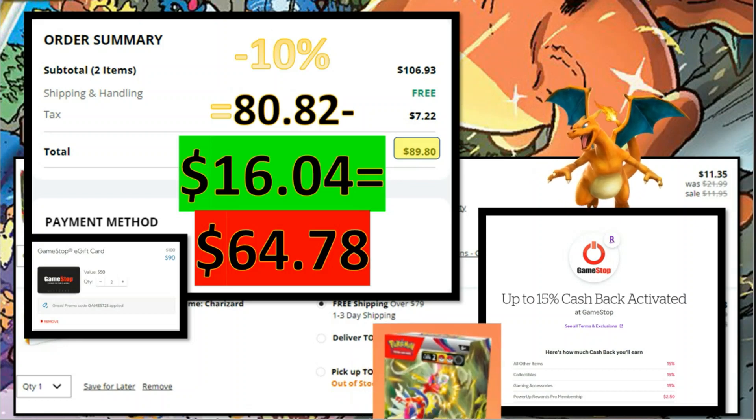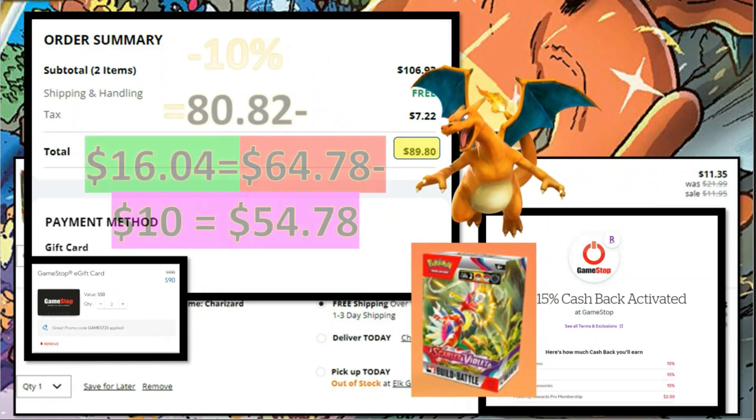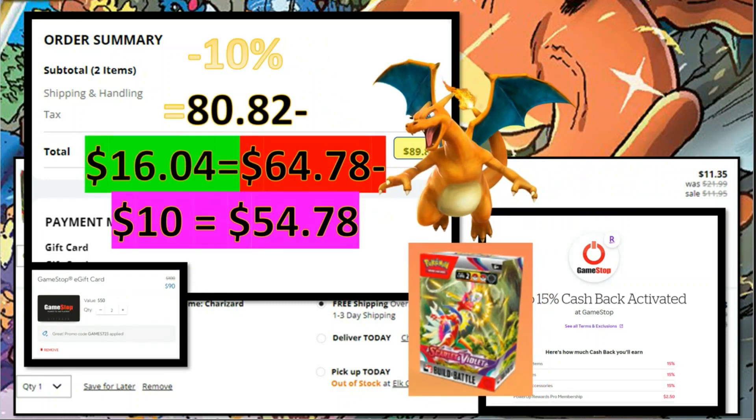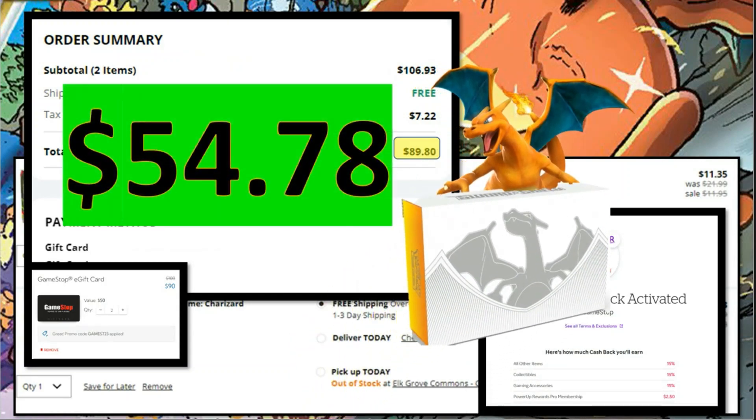We're going to factor in $10 less for the build and battle box, so my total cost was actually $54.78 for the Pokemon Ultra Premium Collection Charizard. And that's my update. Thank you so much for watching.